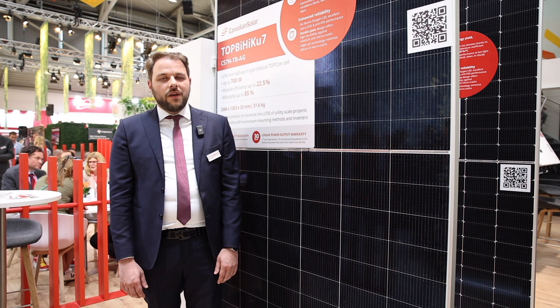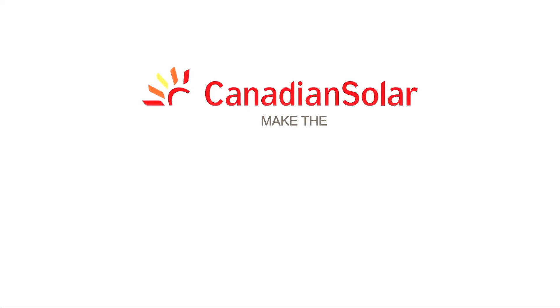Our TopCon modules are available in multiple sizes based on 182mm and 210mm, and we invite you to trust our technology for your next solar project.